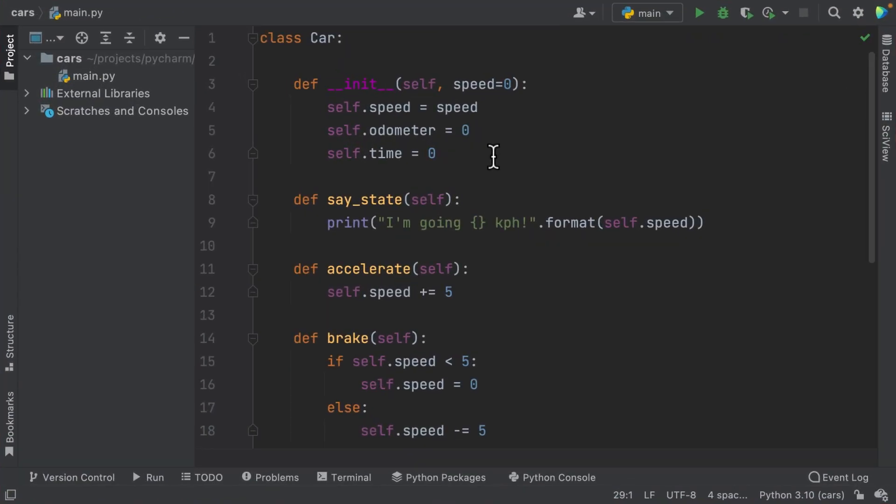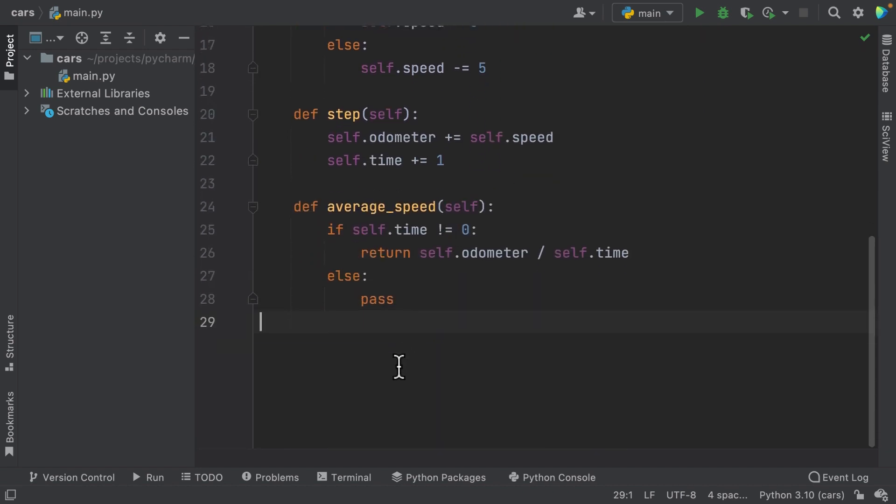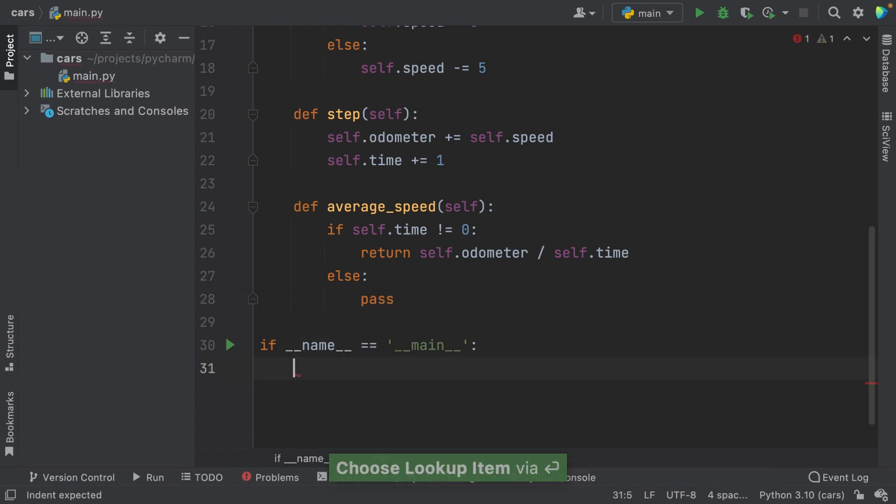First off, let's talk about context-aware completion, where the IDE uses all kinds of smarts to help you finish your typing. I have a simple Python script open in my editor right now. As you can see, I have a class and it has some methods. If I start typing something here, you can see that PyCharm will prompt some options to complete my code, so I won't need to type the full line.